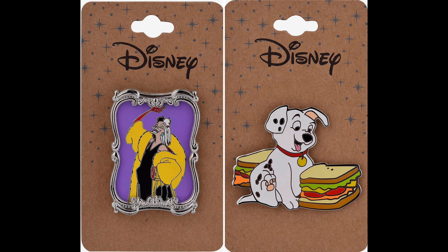Now we'll head into the pin news. First we're going to start with BoxLunch — they had the most pin releases this past week. First, there was a 101 Dalmatians pin release. The first one features Cruella de Vil and has an elegant frame around the pin — a pin on pin design. Retail price $14.90.